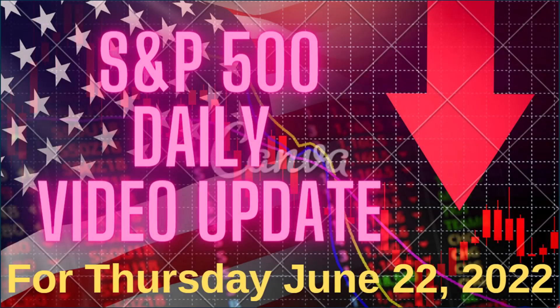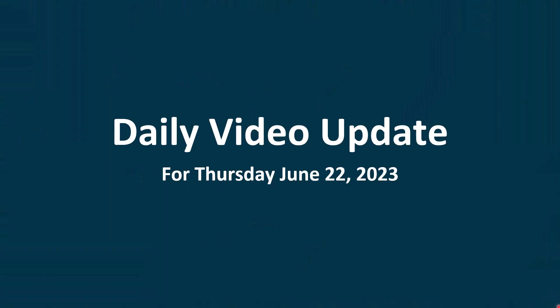Welcome to the Daily Update, where I'll go over the action in the market for Wednesday, June 21st, and then we'll see how things look for Thursday, June 22nd.